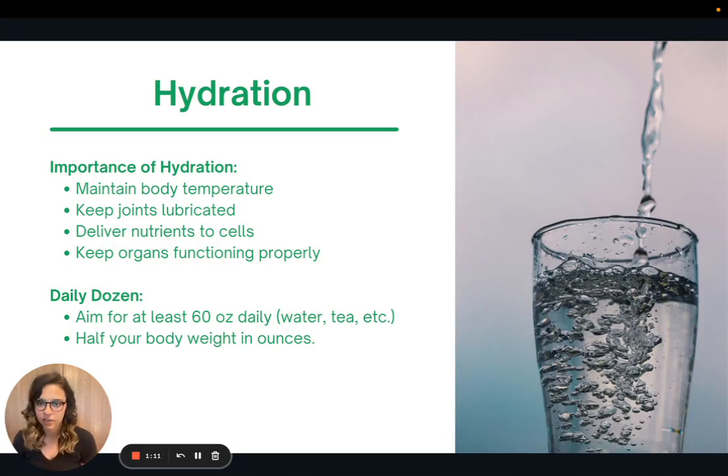Let's talk a little bit about hydration. Hydration is super important for overall health and well-being. It's needed to maintain our body temperature, it helps to keep our joints lubricated, it can deliver nutrients to our cells, and it also helps to keep our organs functioning properly.